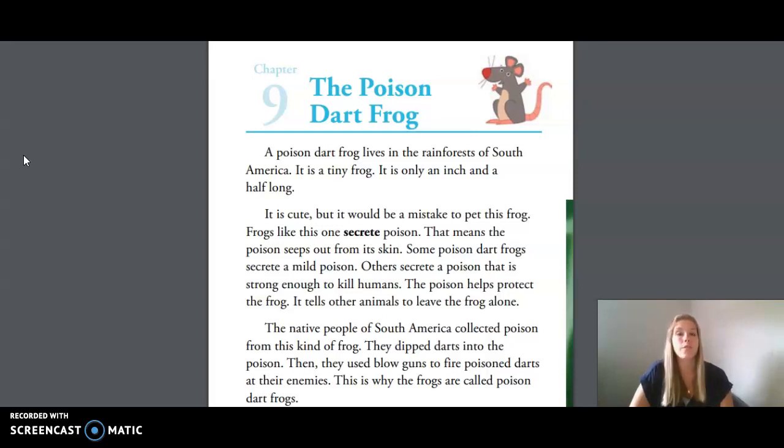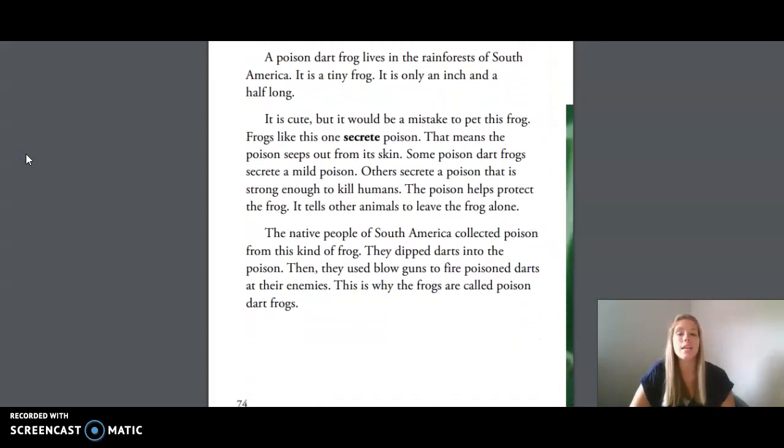A poison dart frog lives in the rainforests of South America. It is a tiny frog — only an inch and a half long. It is cute, but it would be a mistake to have this frog. Frogs like this one secrete poison. That means the poison seeps out from its skin.